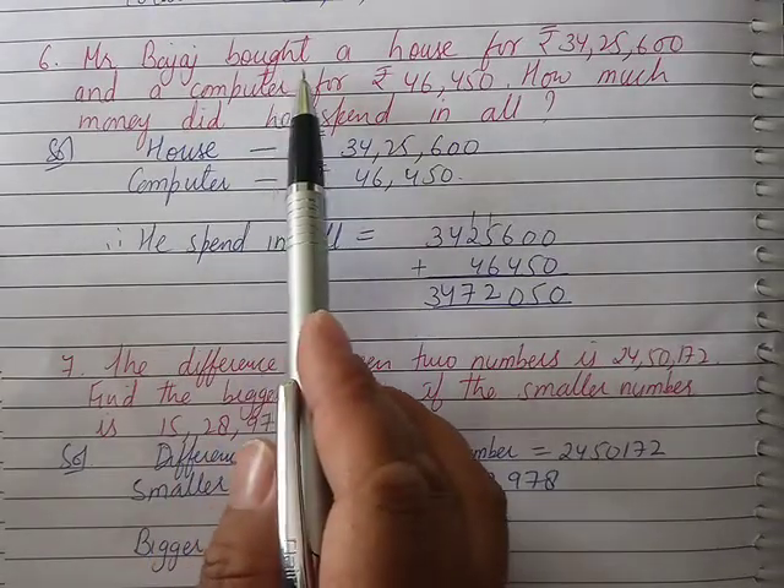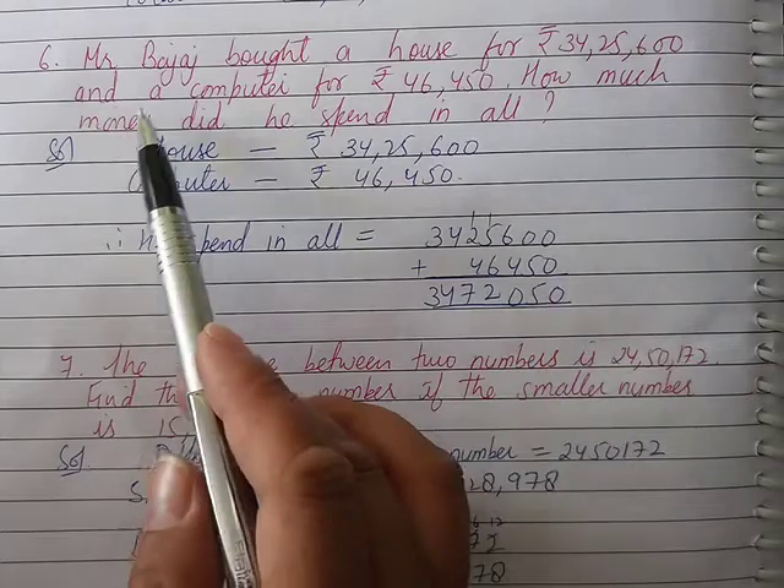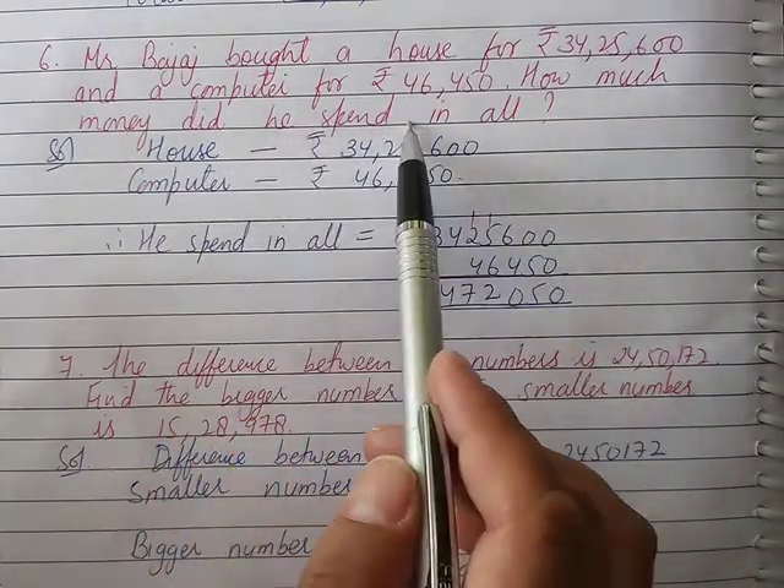Question number 6: Mr. Bajaj bought a house for Rs. 34,25,600 and a computer for Rs. 46,450. How much money did he spend in all?